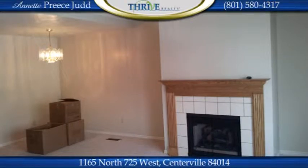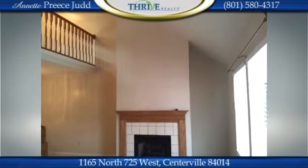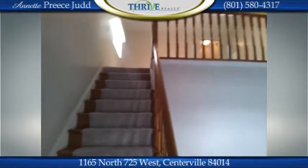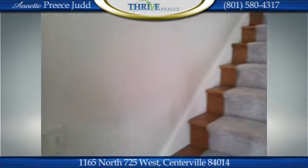This is the entryway looking into the living room, which features a gas fireplace with gas log and tall vaulted ceilings. There's a semi-formal dining room in the loft area, and the stairs are right here. These units have a garage right off the entryway.